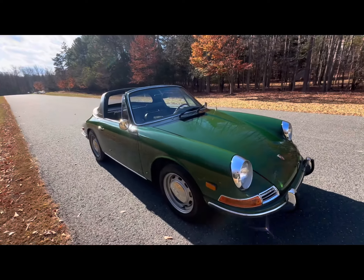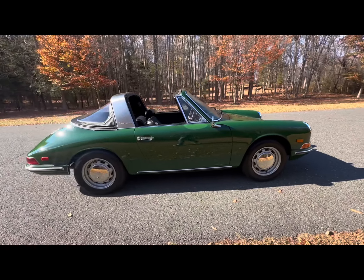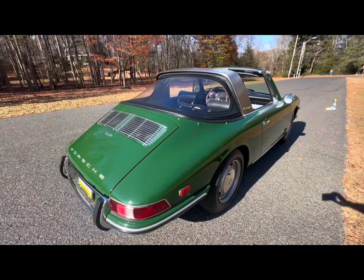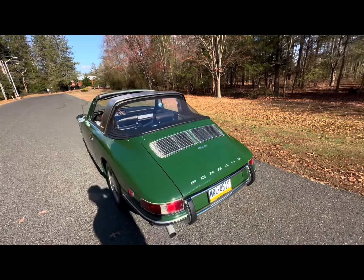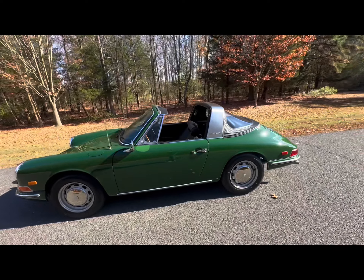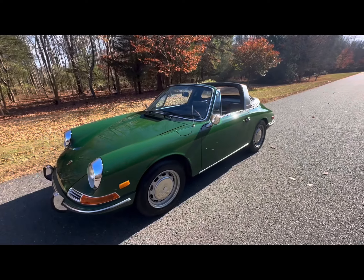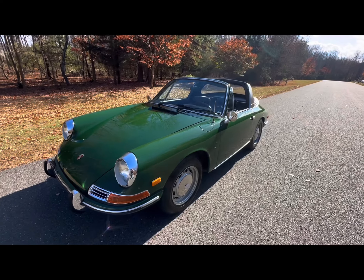It will be coming up for auction soon on Bring a Trailer as a no-reserve auction. Absolutely magnificent car — fully documented, one owner from new up until the winter of last year. The current owner has made some improvements to the car, and receipts will also come with the car for the work he had performed.